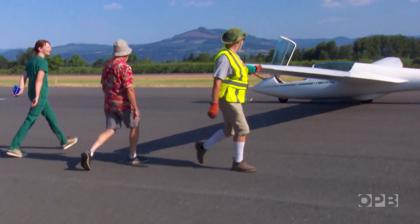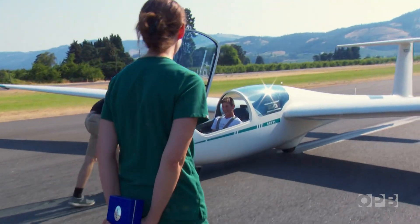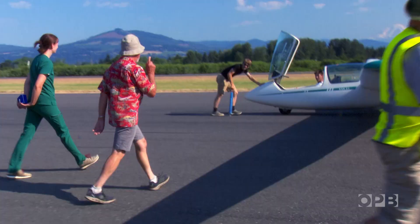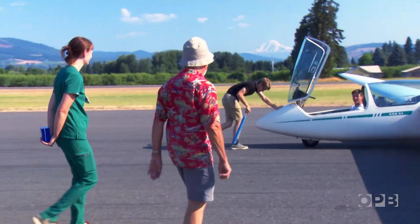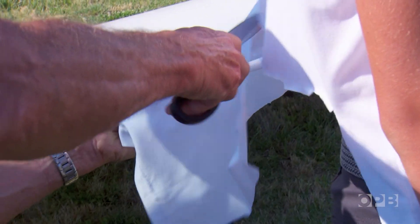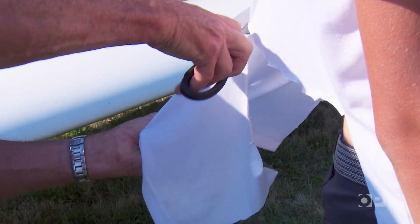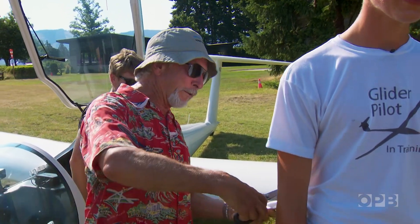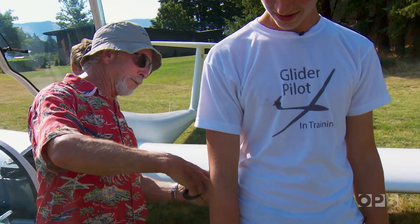You look good to us, Fox. Safely on the ground now, there is one more tradition of a student's first solo: the tail of the shirt. I don't know, it probably goes back to the Wright Brothers or something like that. Whenever it's your first solo, the shirt tail comes off.